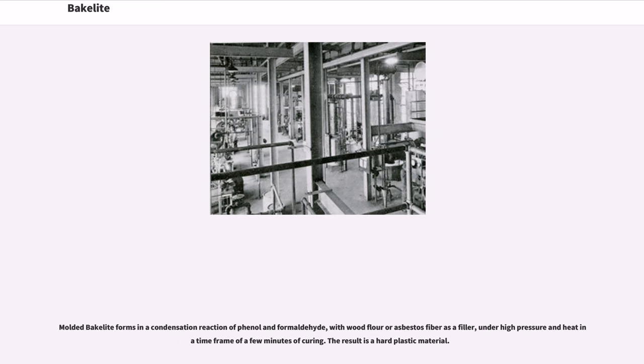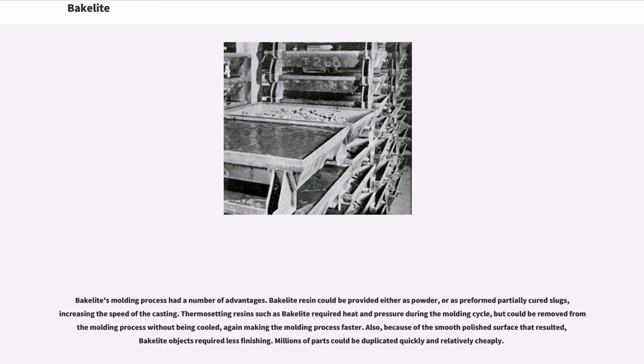Molded Bakelite forms in a condensation reaction of phenol and formaldehyde, with wood flour or asbestos fiber as a filler, under high pressure and heat in a time frame of a few minutes of curing, resulting in a hard plastic material. Bakelite's molding process had a number of advantages: resin could be provided as powder or as preformed partially cured slugs, increasing casting speed. Thermosetting resin such as Bakelite required heat and pressure during the molding cycle but could be removed from the mold without being cooled, making the molding process faster. Because of the smooth polished surface that resulted, Bakelite objects required less finishing, and millions of parts could be duplicated quickly and relatively cheaply.